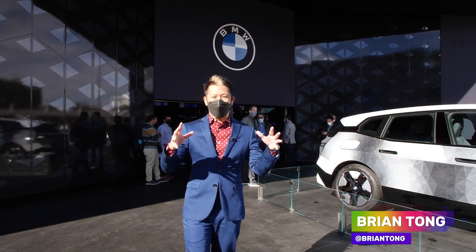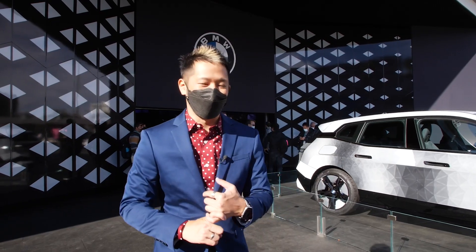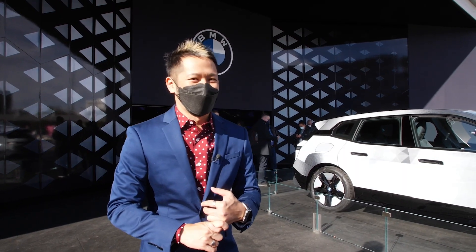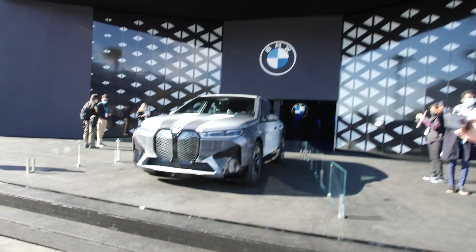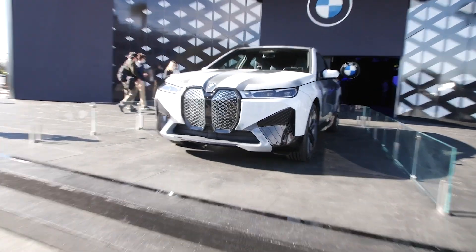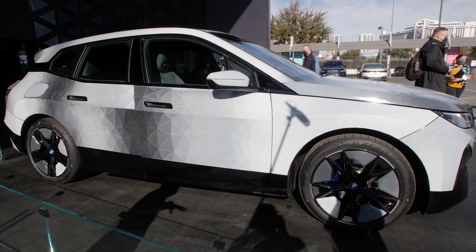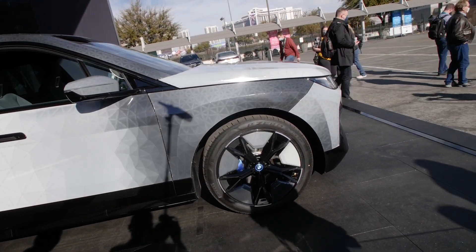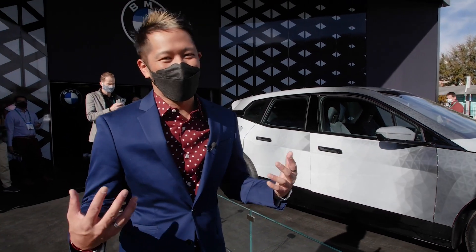All right everybody, we are here outside of the South Hall of the Convention Center. When you come to see us, you've got to see what BMW is cooking — and my god, look at what they're cooking over here. This is their iX Flow, a color-changing paint car. Just take a moment to absorb that. It's blowing my mind. This has got to be one of the things you absolutely have to see at CES.